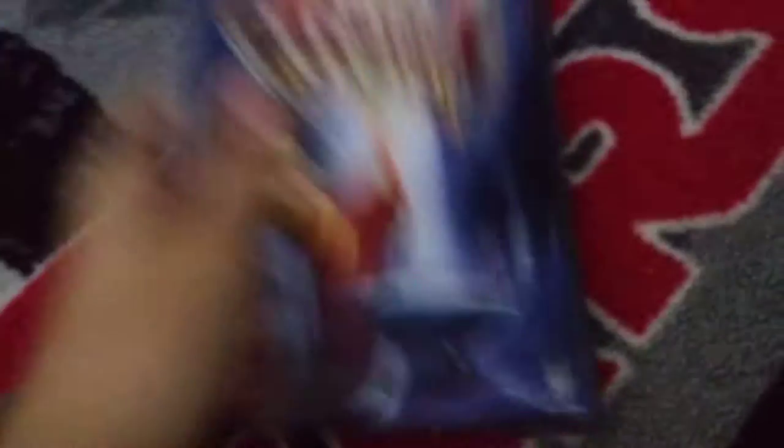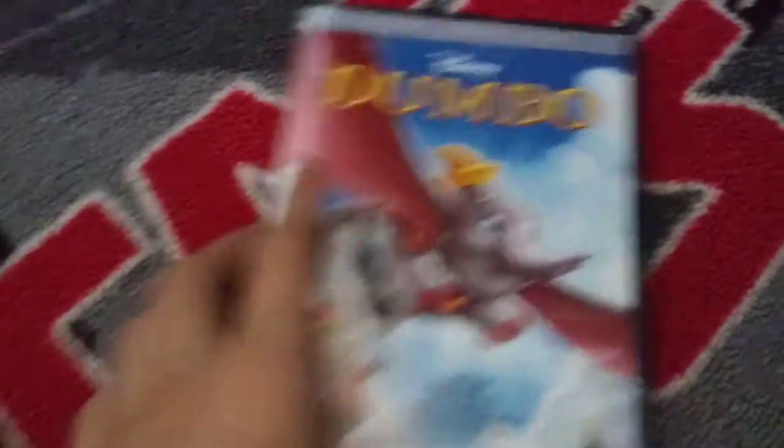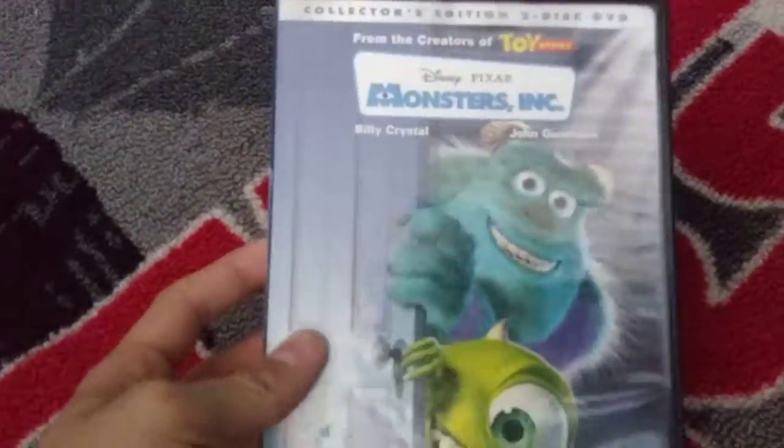I have The Sword and the Stone. Dumbo — it does have the disc in it. Lion King. The rest of the movies came off. Monsters, Inc.